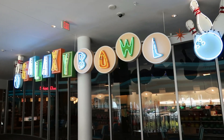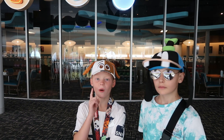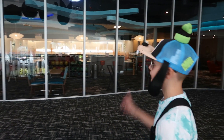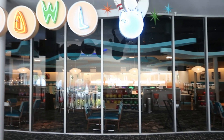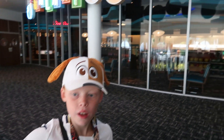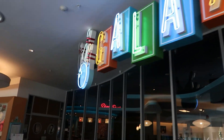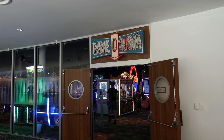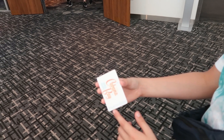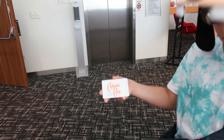Just next to the gym we've got Galaxy Ball — a bowling alley. Seb has done it before and said it's amazing. Cody's never done it but really wants to try it. It looks big in there, and there's also a bar area inside so if you want to bowl and grab a drink, you can.